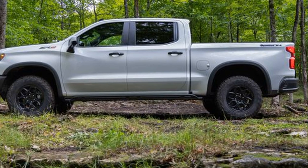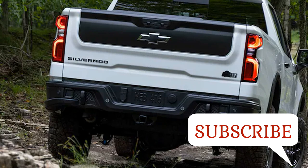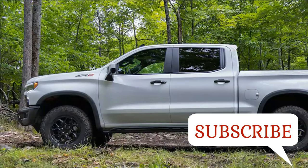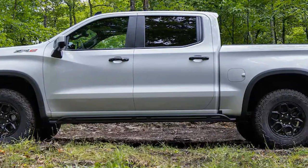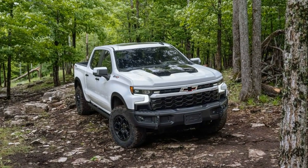Chevrolet is listening and has fiddled with its Silverado 1500 ZR2 accordingly, expanding on a partnership with American Expedition Vehicles (AEV) that began with the 2019 Chevrolet Colorado ZR2 Bison, which quickly became the most popular special edition package offered on the Colorado ZR2.